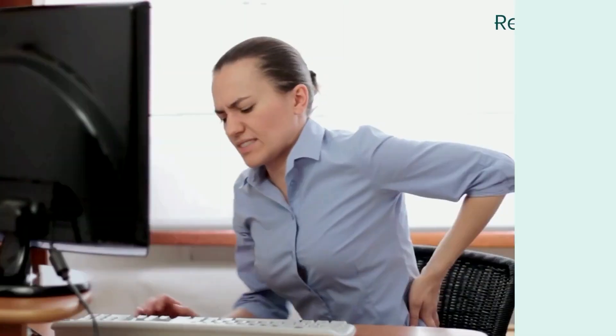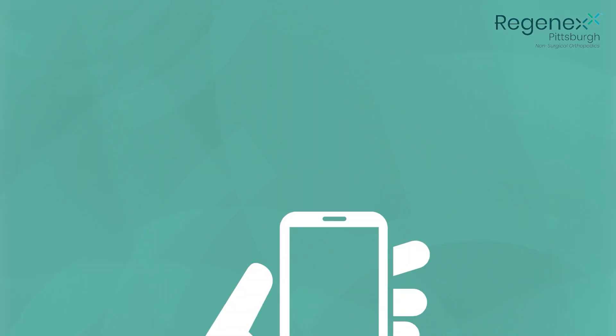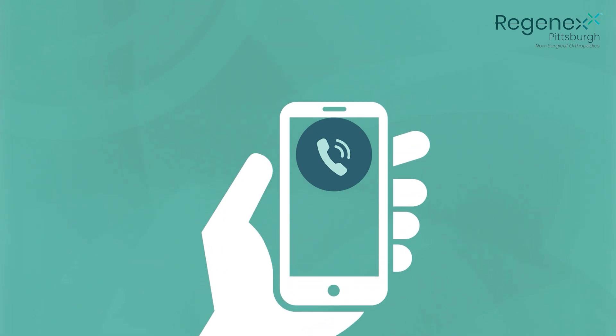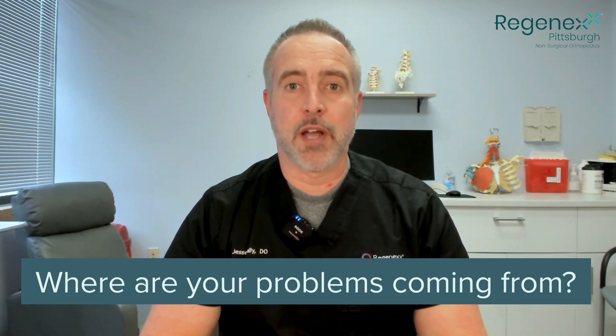Other common injuries like labral tears or muscle tears can also be treated effectively with the Regenexx procedures. So if you're struggling with hip pain and you haven't found a good solution to get you out of pain and back to better function, give us a call or shoot us a comment below. We would love to have you come in for a comprehensive evaluation so that we can figure out where your problem is actually coming from and perform effective Regenexx treatments that will help alleviate all the different things contributing to your hip pain and help you get back to function and back to life.